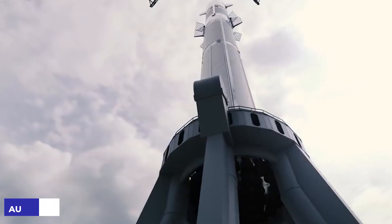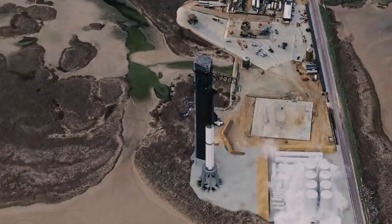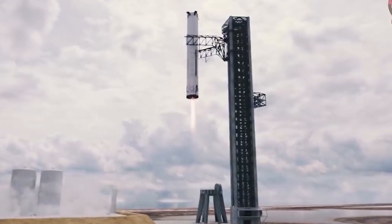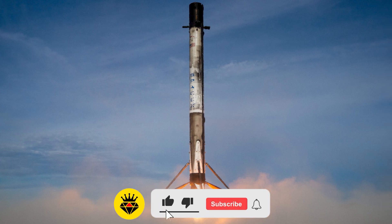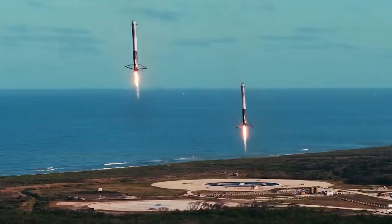As Musk suggested on August 13th, using the tower to catch the booster and ship eliminates the need for landing legs to support themselves as they return. Legs will only be required for landing missions on Mars or other planets until there is local infrastructure. It's worth noting that the Falcon 9 boosters used their legs to support themselves as they approached landing on drone ships.